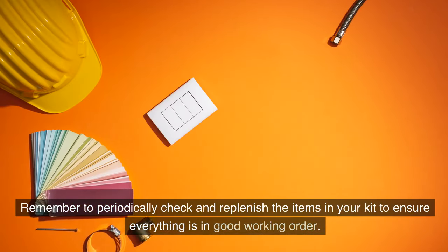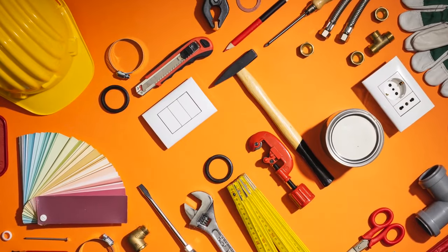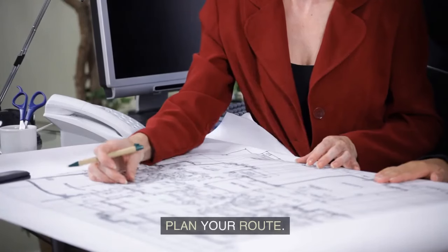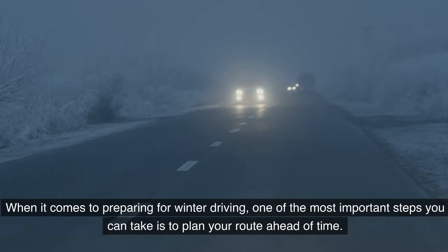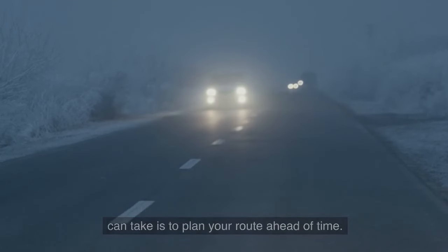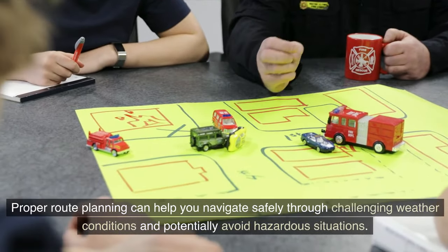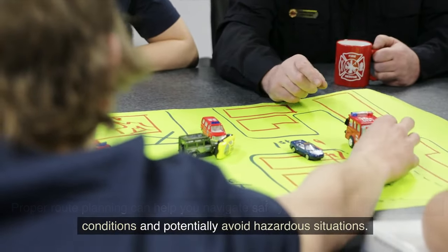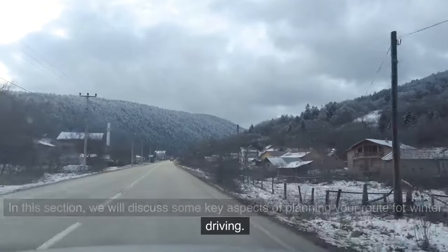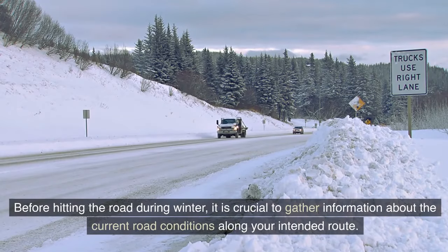Remember to periodically check and replenish the items in your kit to ensure everything is in good working order. When it comes to preparing for winter driving, one of the most important steps is to plan your route ahead of time. Proper route planning can help you navigate safely through challenging weather conditions and potentially avoid hazardous situations.